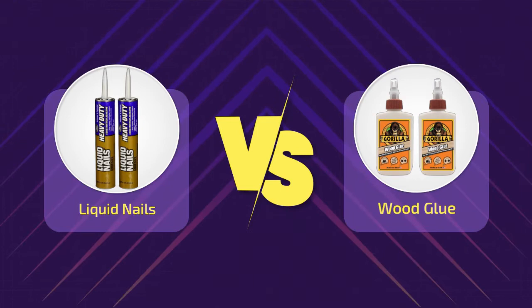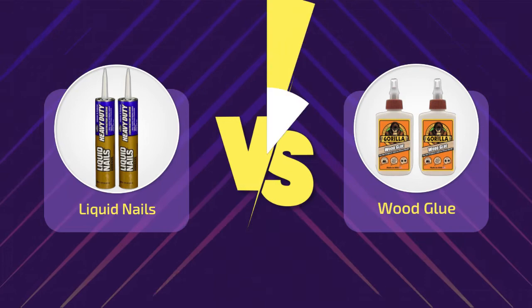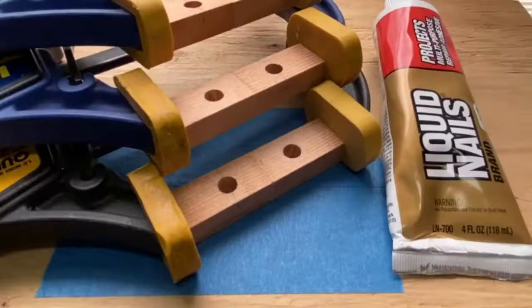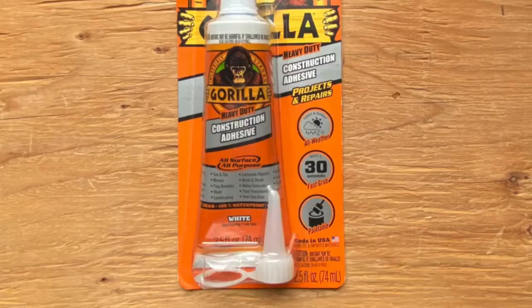Hi everyone, welcome to a new video. Today's subject: liquid nails versus wood glue. For most people, liquid nails and wood glue might seem interchangeable. They are both incredibly versatile construction adhesives and are useful in multiple projects. However, when you dig deeper, you will realize that these are not, in fact, as alike as they sound.